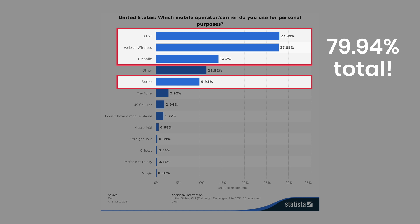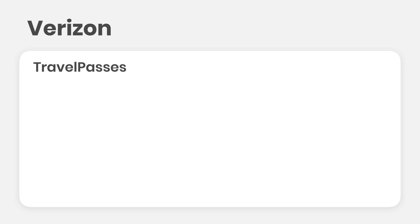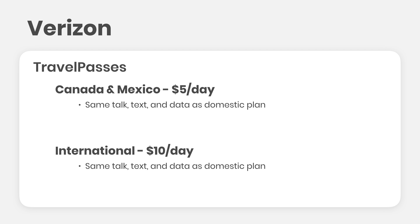Based on my research, most people are using Verizon, AT&T, Sprint, and T-Mobile, so I decided to sign up for all of those plans, along with Project Fi, to break down what their international offerings are. First up is Verizon. Verizon has three types of international options: travel passes, monthly international plans, and pay-as-you-go rates. Travel passes are $5 a day for Canada and Mexico, and $10 a day internationally. Your current plan carries over, so if you have an unlimited plan in the US, you get unlimited internationally as well.